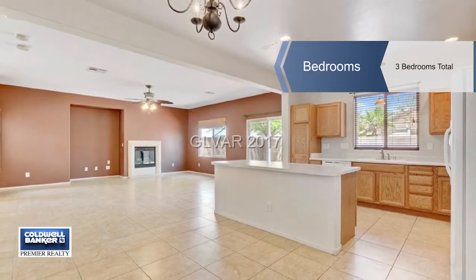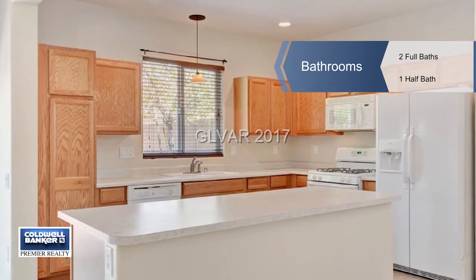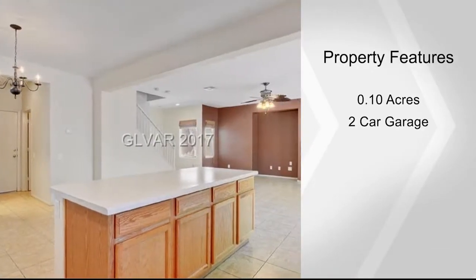Easy to maintain tile flooring is throughout the bottom floor. Entertain with ease in this large open floor plan that features a great room with a fireplace and surround sound, two-tone paint, and a large kitchen island.